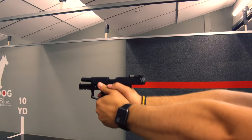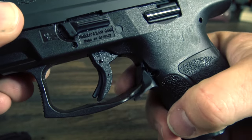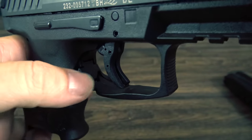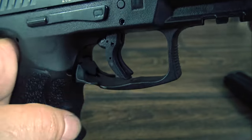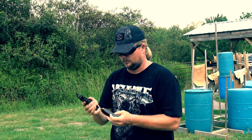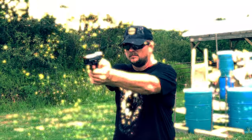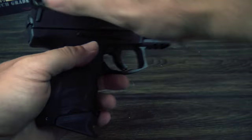The VP9 SK also features HK's paddle mag release, which I'm a big fan of. If you've never used these before, they may take a little getting used to, but once you do, they're pretty awesome. I actually hit mine with my trigger finger on the right side of the gun. They are by design always left-hand friendly, and the slide release is also present on both sides of the gun and functions extremely well from both sides, making the HK VP9 SK very southpaw friendly.